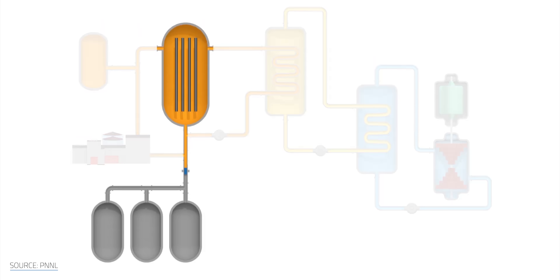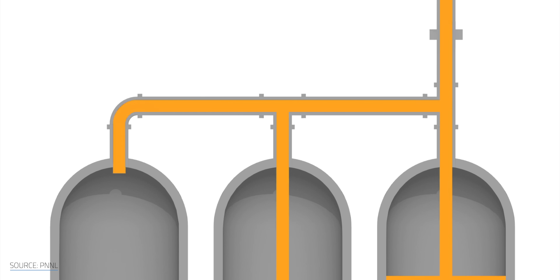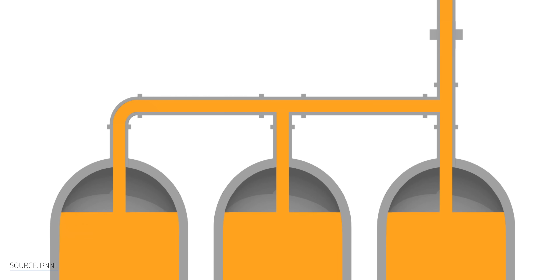Many designs, like Copenhagen Atomics', even include frozen plugs at the bottom of the reactor vessel. If the system overheats, the plug melts and the molten salt drains by gravity into a shielded dump tank, passively shutting down the reaction and preventing a meltdown. That's called walk-away safety — meaning that if all the electricity is gone and all the people run away, it's still safe by itself because it has passive decay heat removal.